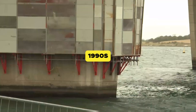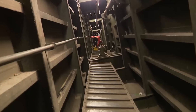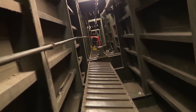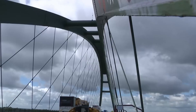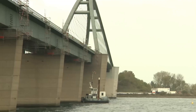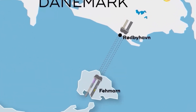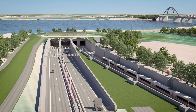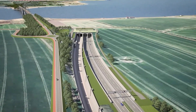Then, in the 1990s, things started moving again. Why not a permanent link? asked engineers and politicians. A bridge, a tunnel. As is always the case with such projects, discussions dragged on. But in 2008, a breakthrough finally came. Denmark and Germany agreed to build the Fehmarn Belt Tunnel, and the best part? Denmark would cover the construction costs. In return, Germany promised to modernize roads and rail on its side.